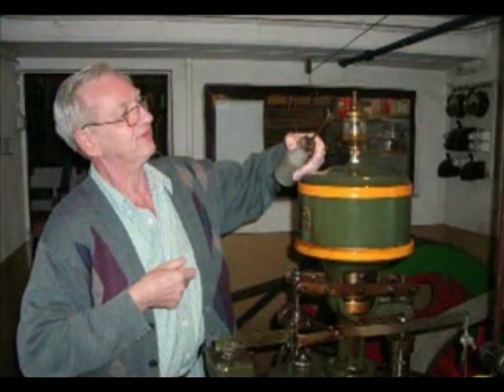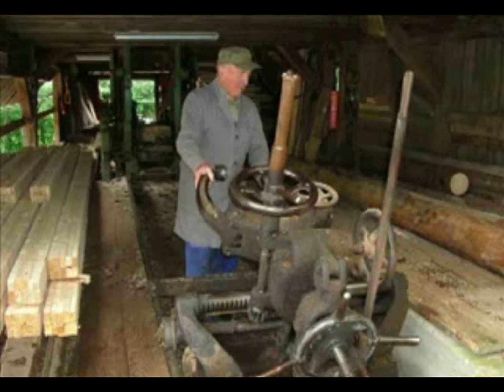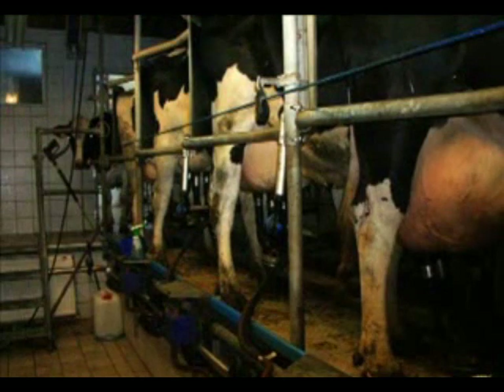Renewable energy has brought many benefits to Freiamt. Most important to residents is that it has helped preserve the community's character. The extra electricity they produce is sold into the power grid at a healthy profit, and the town now attracts thousands of ecotourists. This has helped make up for shortfalls due to factors like low milk prices that might have forced locals to abandon their way of life. In other words, technology is helping preserve their traditions.